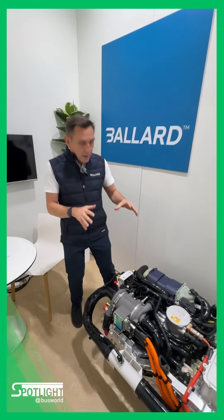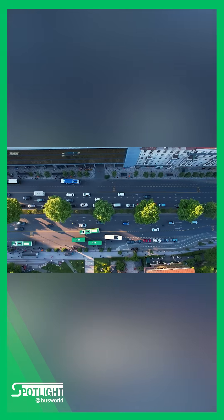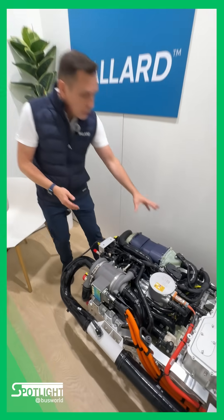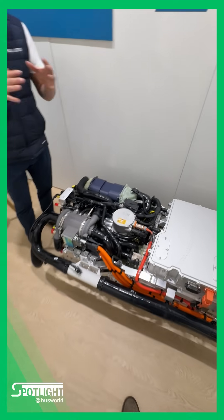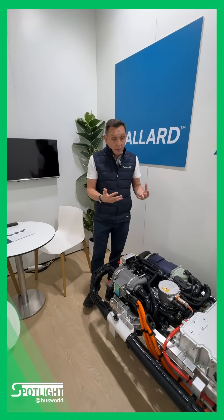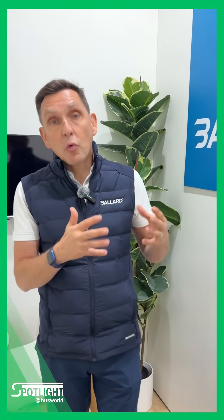Fewer components means less maintenance, more robust parts, and easier access. We have an open architecture — rather than a closed box, you have direct access to all main components. So maintenance tasks like changing filters are much simpler, reducing maintenance time and keeping the vehicle on the road longer. This reduces the number of parts, increases component robustness, improves access, and reduces the time needed for each service during the product's lifetime.